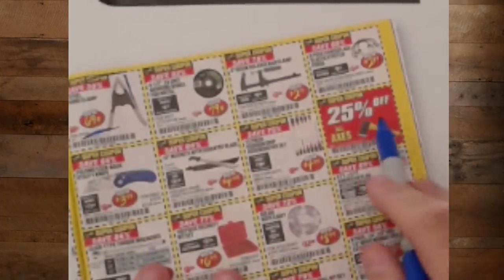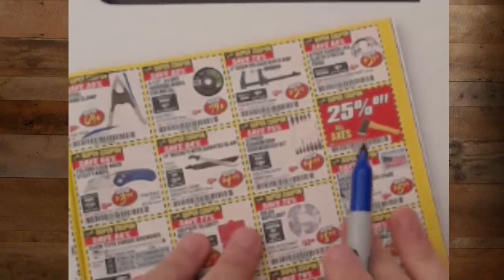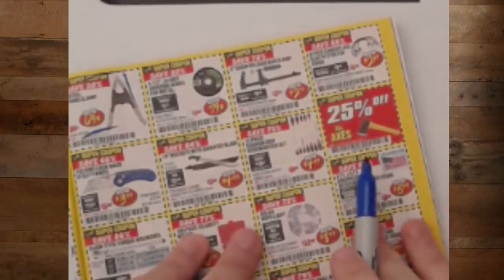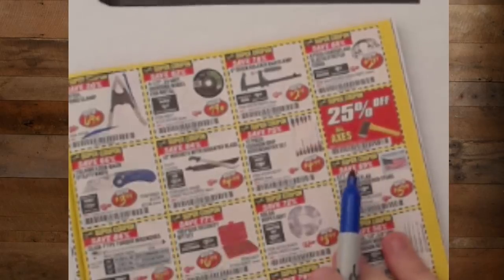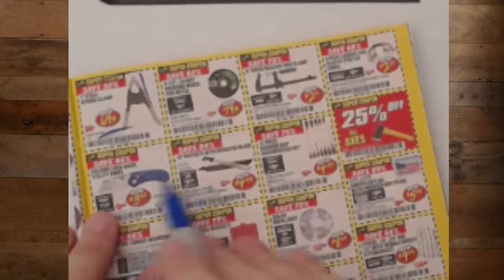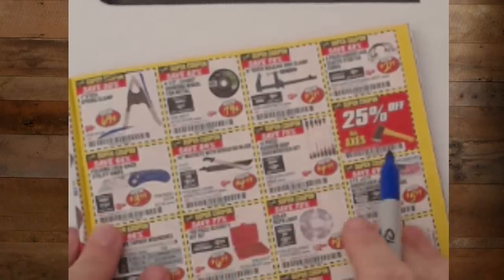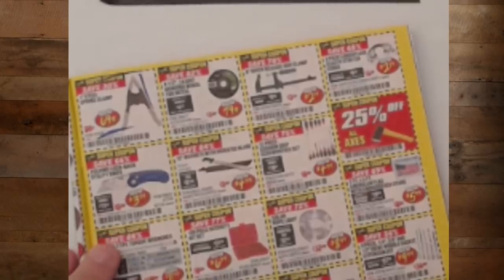Definitely want to get the 25% off all axes. Think about it — it's October and they're doing 25% off axes, getting ready for Halloween. Look at this — we've got knives, machetes, screwdrivers, and axes. Oh my gosh, it's the Halloween section!